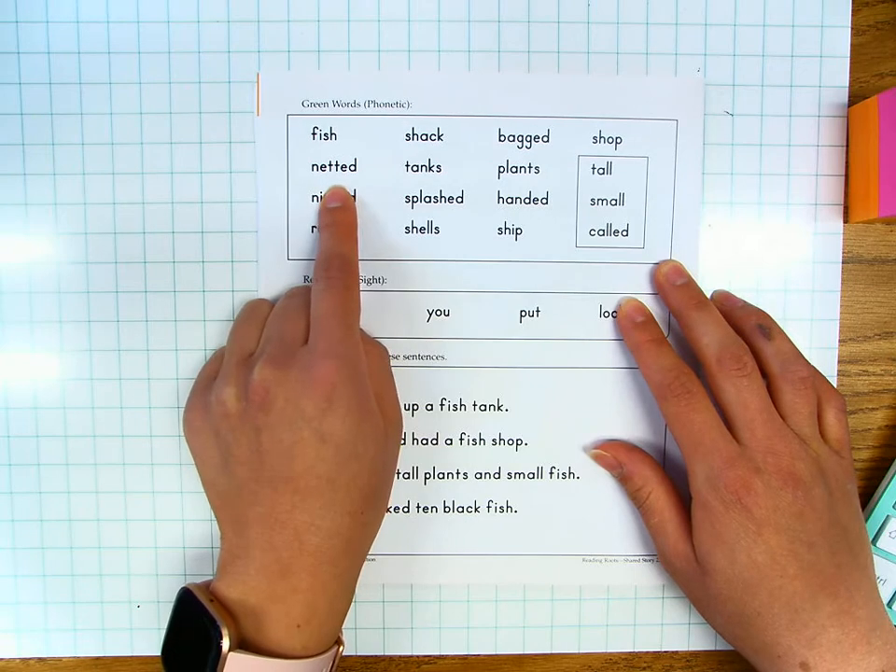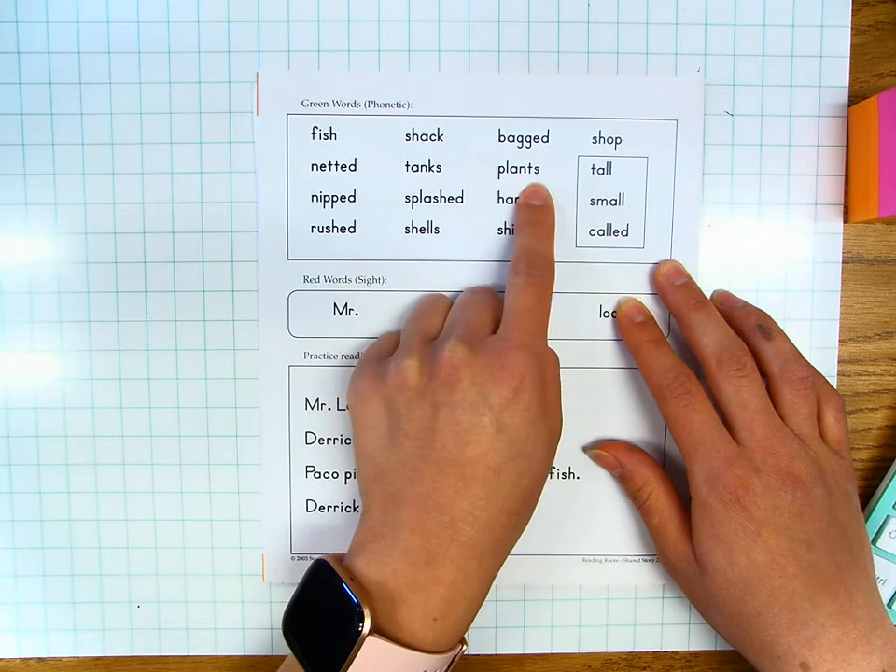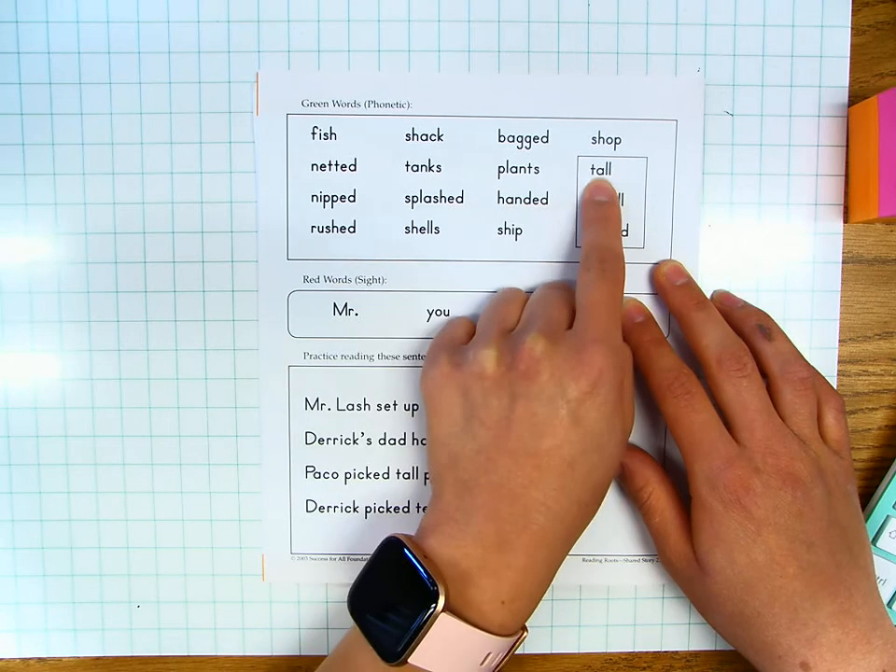Netted, netted. Tanks, tanks. Plants, plants. Tall, tall.